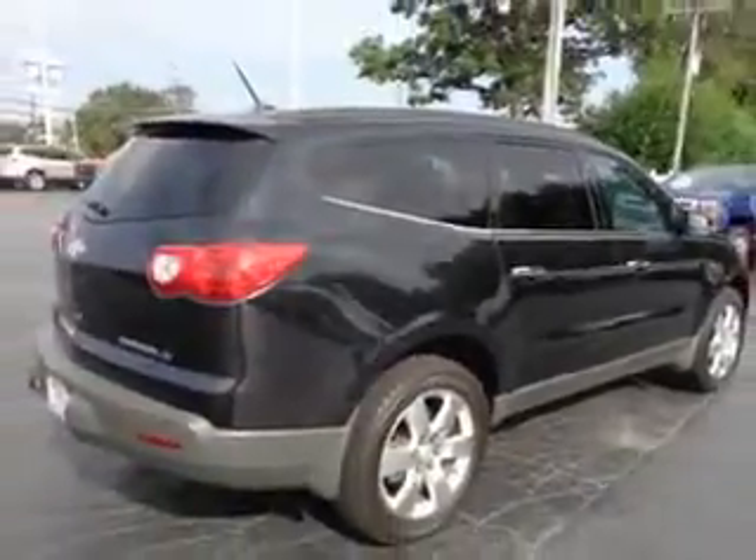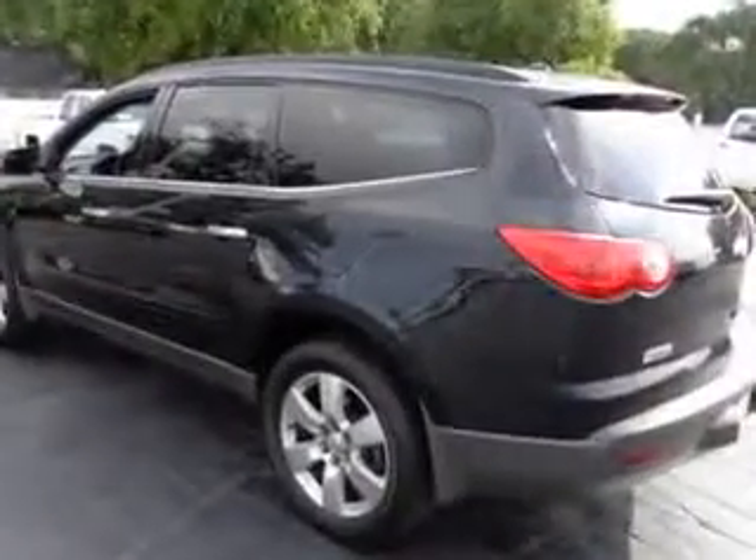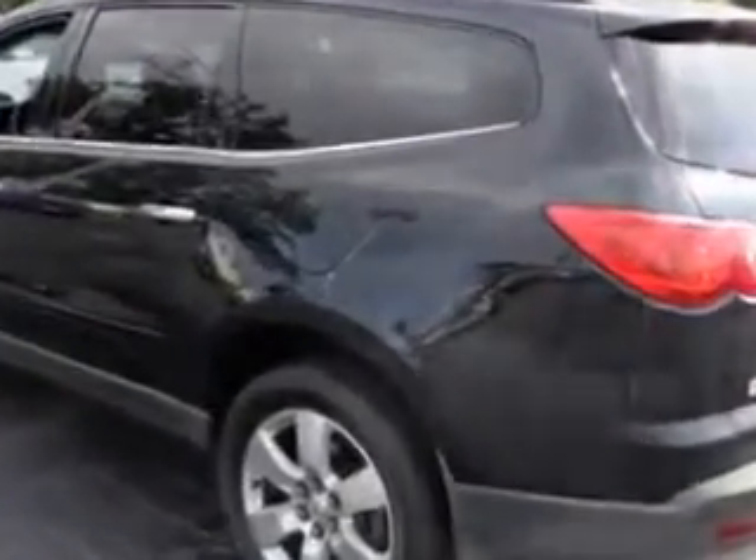Check out this black granite metallic 2012 Chevrolet Traverse SUV, equipped with a six-cylinder engine and an automatic transmission. Enjoy an impressive 24 miles to the gallon on this family SUV.